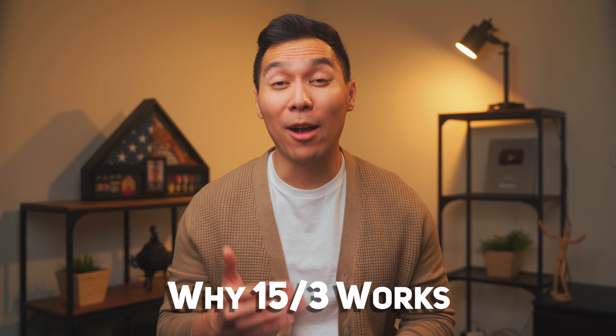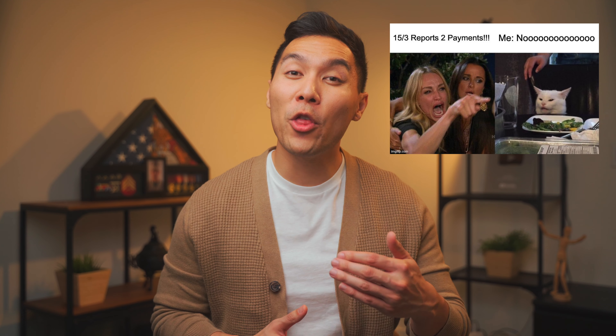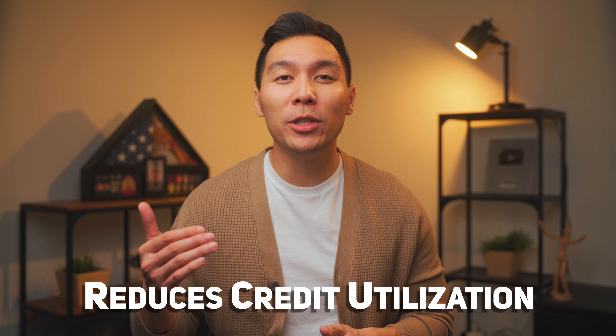Let's talk about why the 15/3 hack works. Some people think it works because it reports two payments each month to the credit bureaus, therefore helping payment history — but unfortunately that's not how payment history works. Whether you make two payments or 15 payments in one month, it will not benefit your payment history. The only reason this hack works is that it reduces your overall credit utilization. The lower the balance when your statement cycle closes, the lower the number reported to the credit bureau. In all honesty, this is not really a hack — you're essentially just prepaying your balance sooner so it's easier to have a lower statement balance.